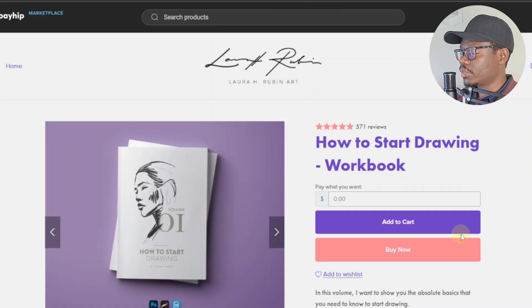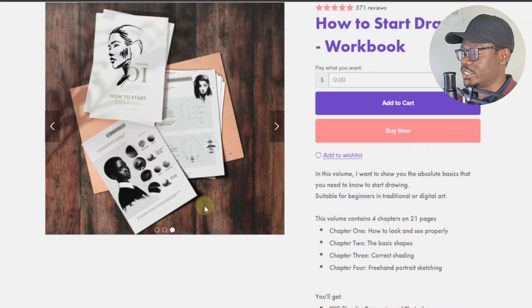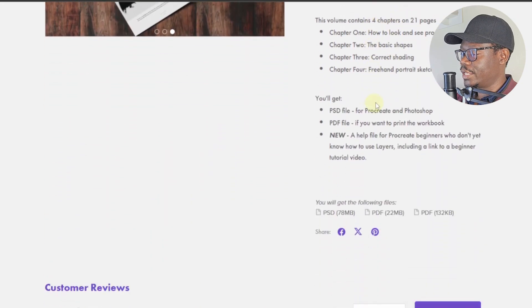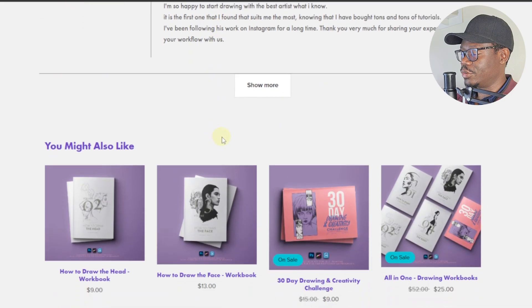Opening this one, it's very similar. These are the templates or previews that you can list along with the buttons. Again, the description is here and down below is where people can leave their reviews.